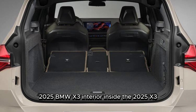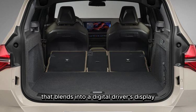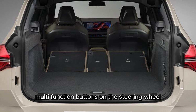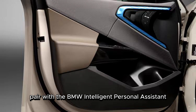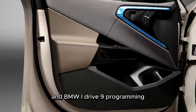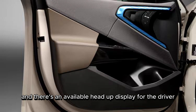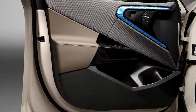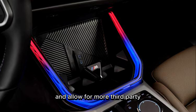Inside the 2025 X3, a central touchscreen blends into a digital driver's display; multifunction buttons on the steering wheel and the BMW iDrive controller on the center console pair with the BMW Intelligent Personal Assistant and BMW iDrive 9, newly based on the Android open-source project software. An available head-up display is also offered for the driver. BMW says this should unlock BMW ConnectedDrive upgrades and allow more third-party applications for navigation, video streaming, music, podcast playback, news, and in-car gaming.